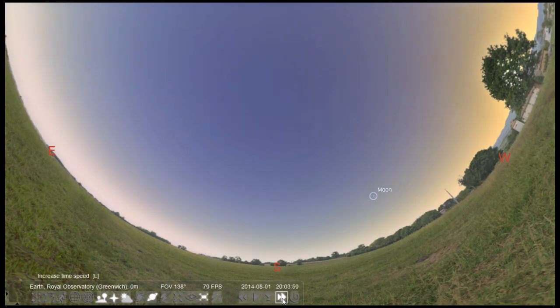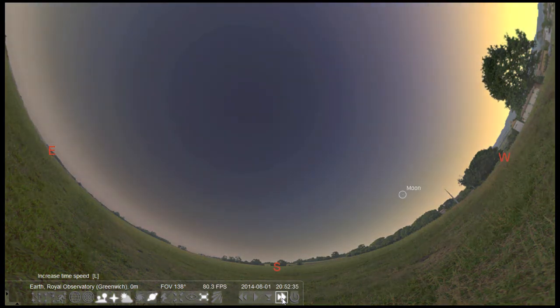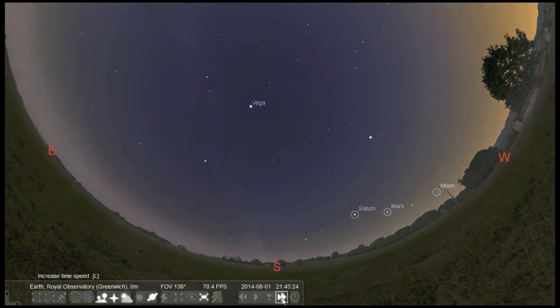At the moment we're going through a heatwave, so the main thing to worry about at night is mosquitoes — but even so, it can get a little bit chilly.